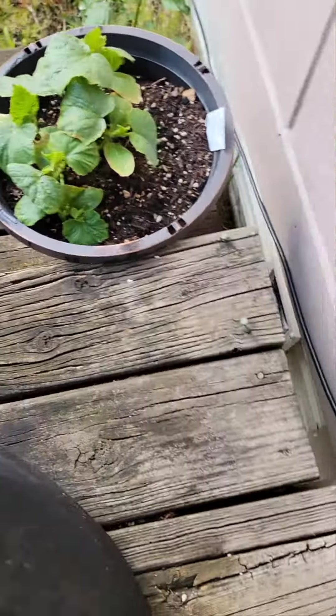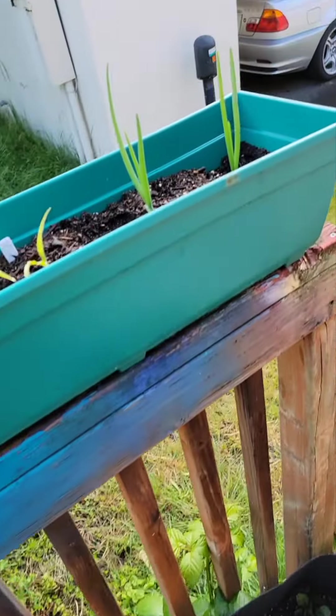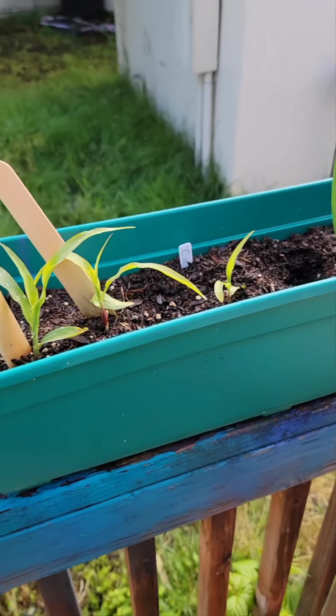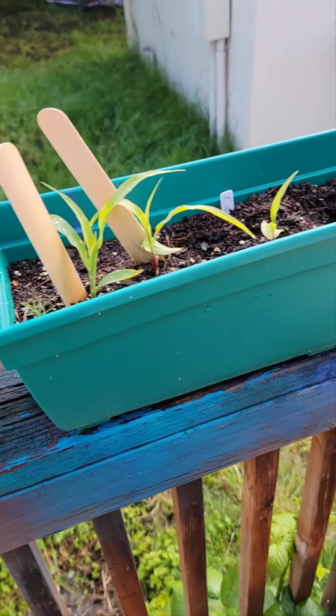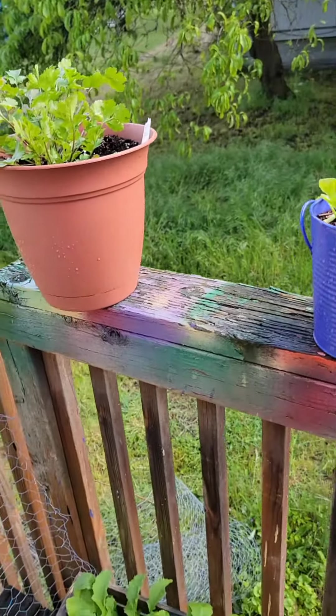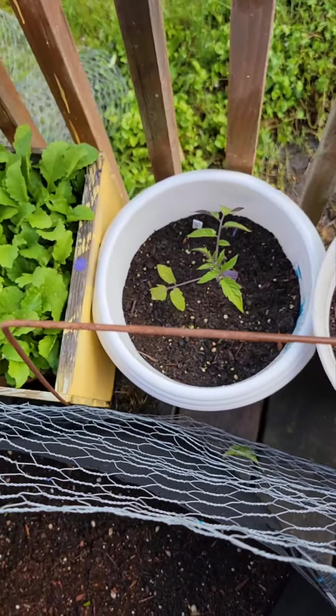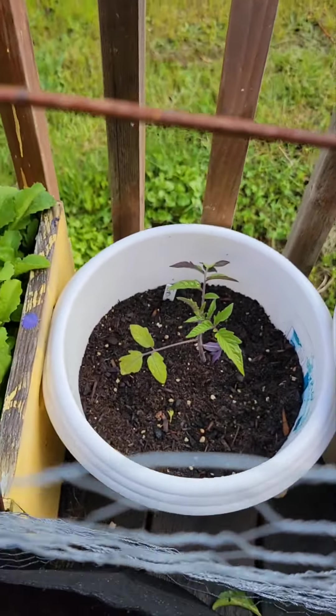I'm pretty sure that's the cucumber. Onions are coming. Corn — I think it's time to transplant the corn to something a little deeper. Cilantro looks really nice. More onions. Tomato plant — that one took a long time to get started.